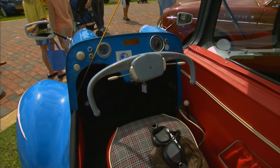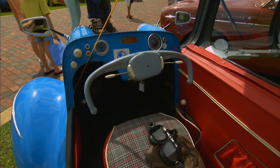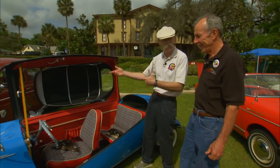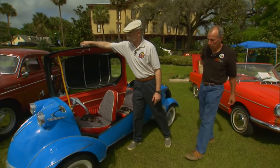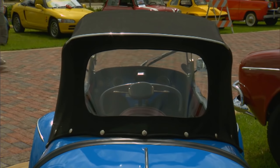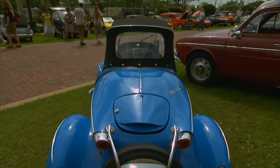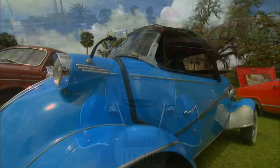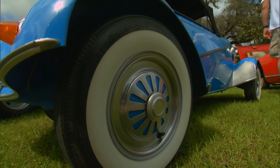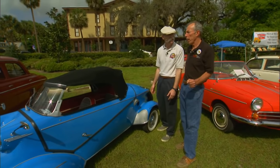The four-wheelers had an H-pattern four-speed, and it has a reverse. It shifts just like a conventional four-speed transmission — very advanced for Messerschmitt. Can I close it? Oh, absolutely. It's a Roadster, which makes it so rare, but with the top up, this thing looks tough. I love this car. We think it's awesome. And you drive this, right? We do. It's a driver. We have a lot of fun with it.